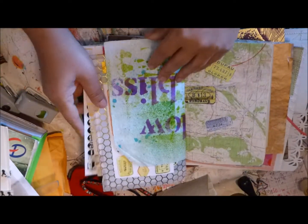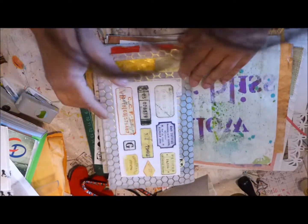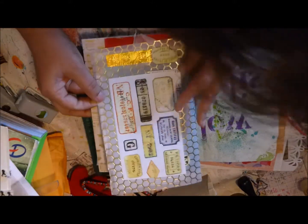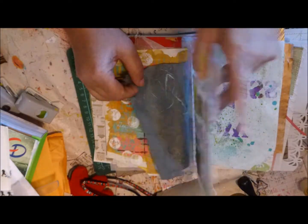And I think this must be printed paper — 'Follow Your Bliss.' And some printed tickets on paper, on both sides.